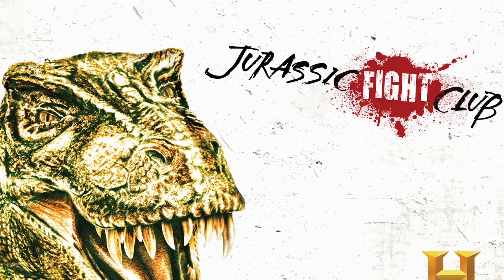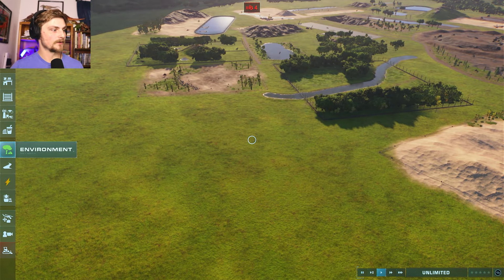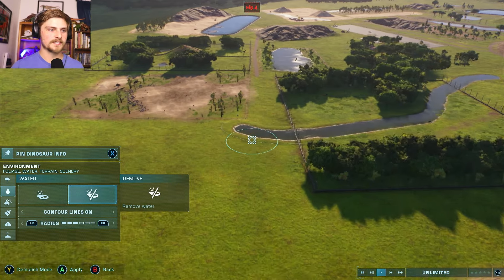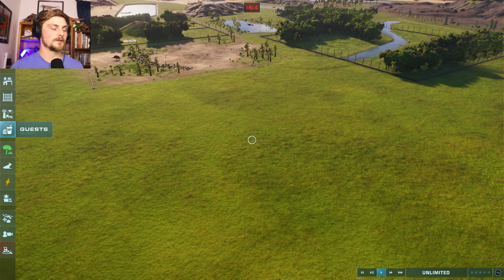There are two specific scenes that we will be including. One of them was a request from a stream that we had — check out my streams whenever I do them. Of course, I will be notifying everybody when we do our next stream. But this one is going to be the Nanotyrannus versus the Juvenile Tyrannosaurs.